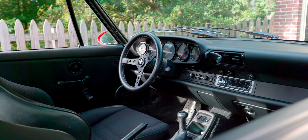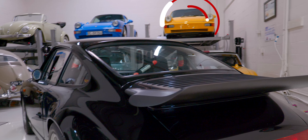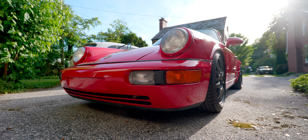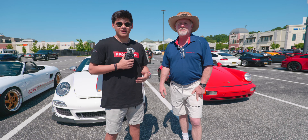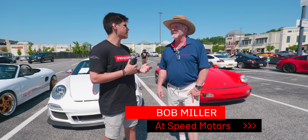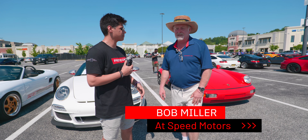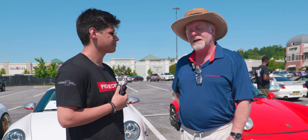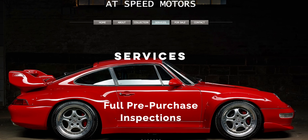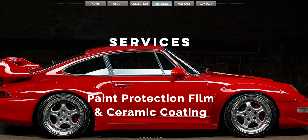So the Porsche 964 RS America — what is it? To help explain what this car is really about, you're going to hear from a true Porsche expert who not only services these cars on a daily basis but also raced them, and on top of that he owns one of the four yellow RS Americas himself, along with the 997.2 GT3 RS you're seeing behind me. I'm here with Bob Miller from AtSpeed — tell us about your credentials in the Porsche space, what you do on a daily basis, and your history in racing.